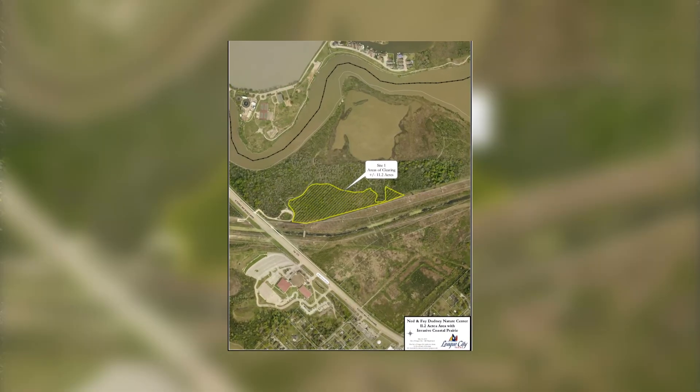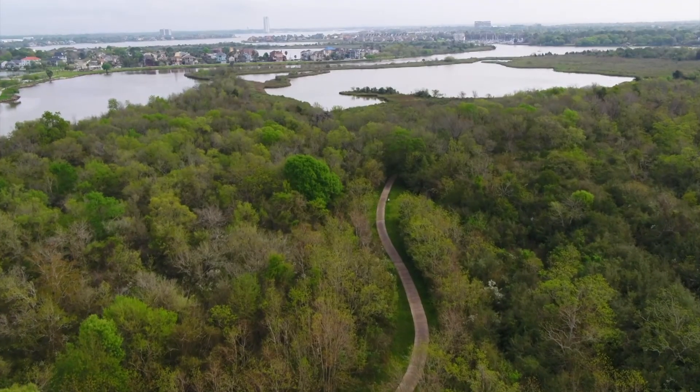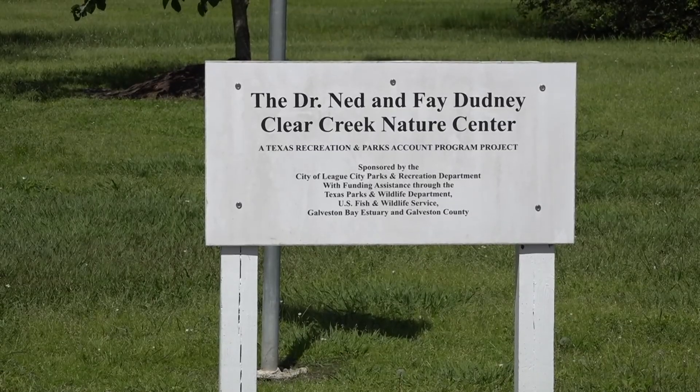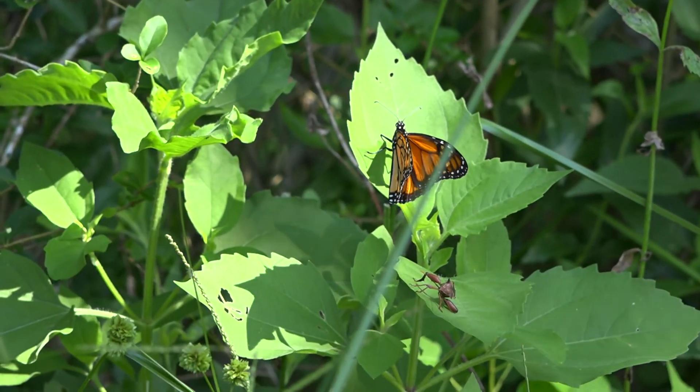We're on site of the 11.2 acre coastal prairie rehabilitation. Behind me we will be taking out invasive Chinese tallow trees to make a coastal prairie habitat. This park, when it was originally bought, did have existing coastal prairie that was only disturbed very little by cattle that was ranging here at that time. But without proper maintenance of that prairie, the invasive species have taken over.